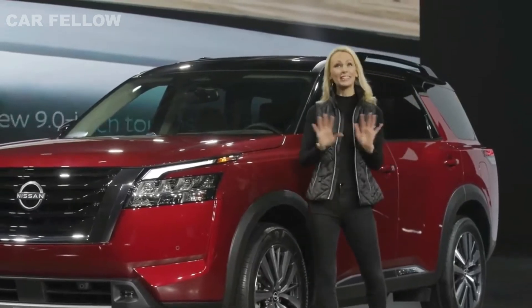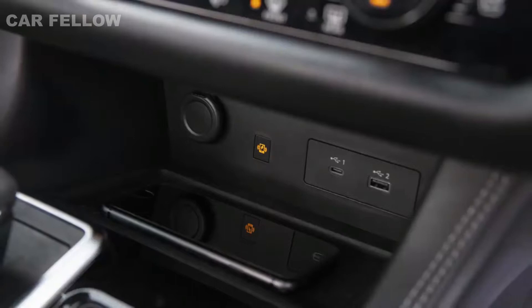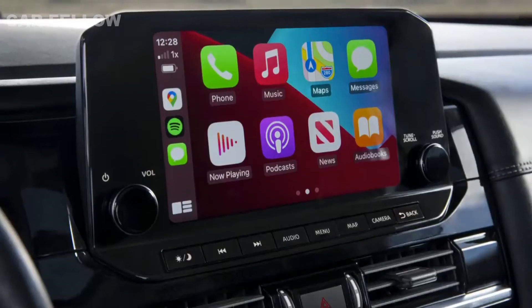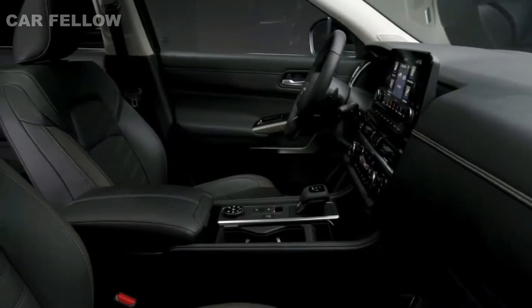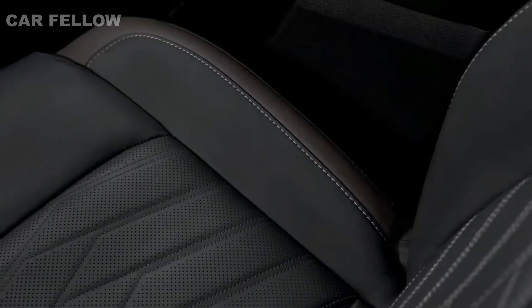The all-new Pathfinder offers connectivity features that no one could even imagine back in 1986, including wireless smartphone charging and Nissan Connect services with wireless Apple CarPlay. And just look at the beautiful new interior materials and textures, including quilted semi-aniline leather-appointed seats.